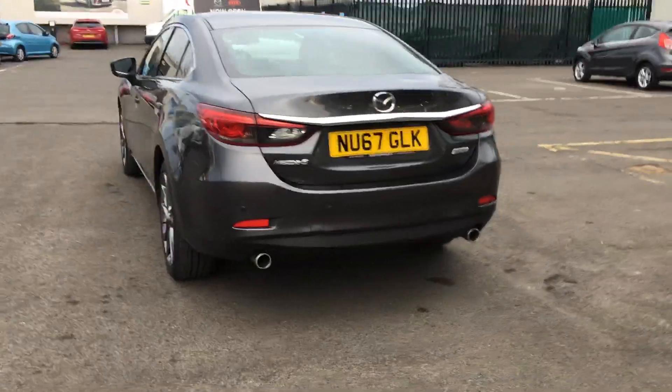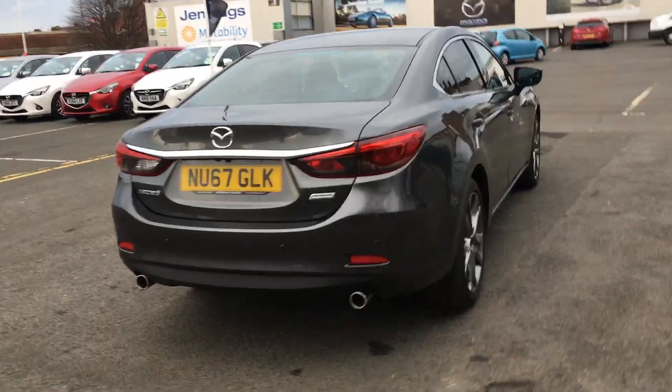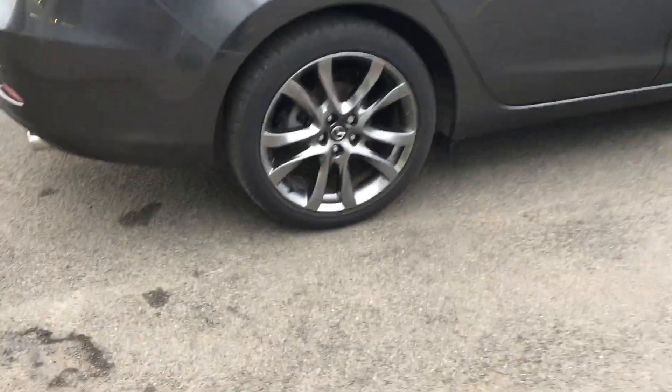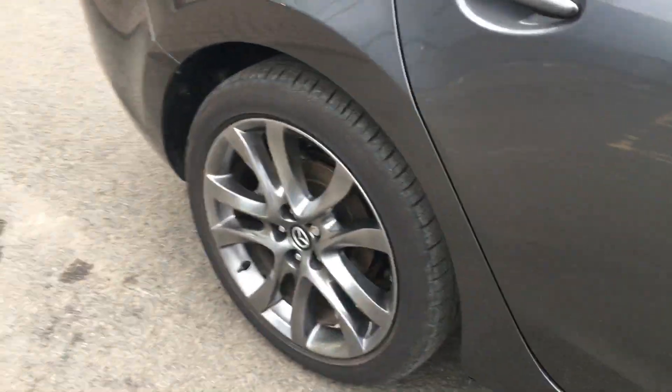This car looks great from every angle due to its chrome finishings and its 3.25 rear privacy glass. The 19 inch alloy wheels really stand out on this car — they are very sporty and look absolutely fantastic.